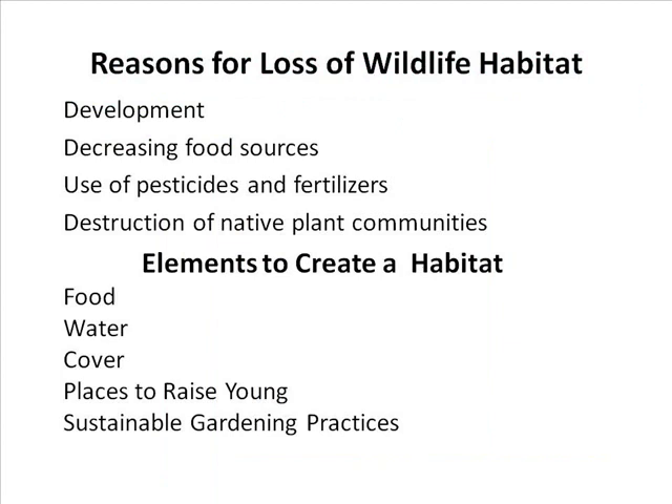Reasons for habitat loss include development, decreasing food sources, use of pesticides, and destruction of native plants. The elements needed to create a habitat are food, water, cover, places to raise young, and sustainable gardening practices. On the National Wildlife website, under 'Become a Habitat,' these four areas are listed. Sustainable gardening goes hand in hand with each of them, and you'll see how many of each particular area you would need to qualify for habitat certification.